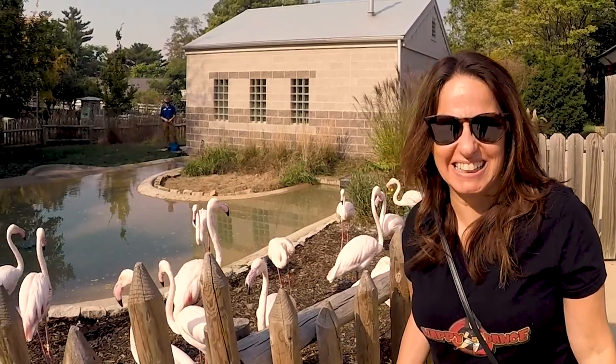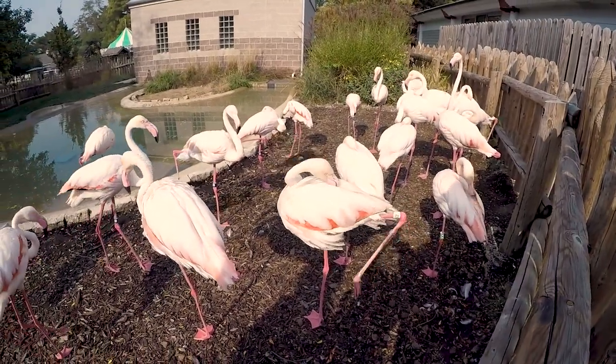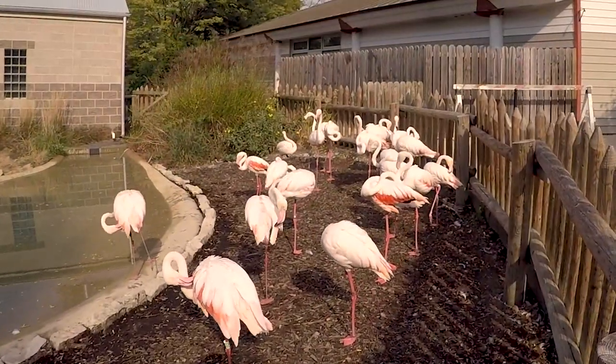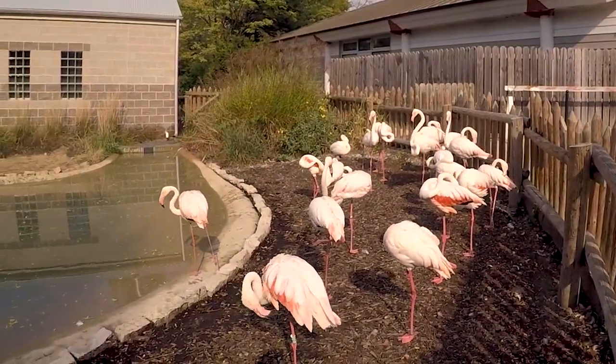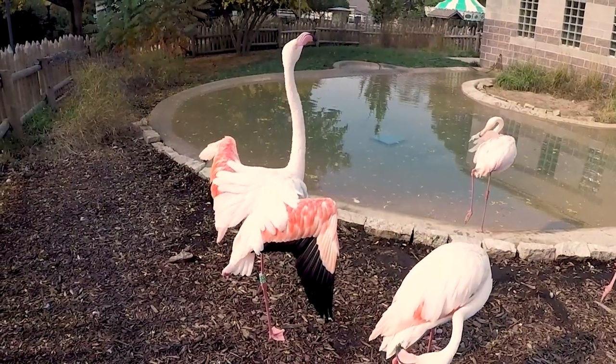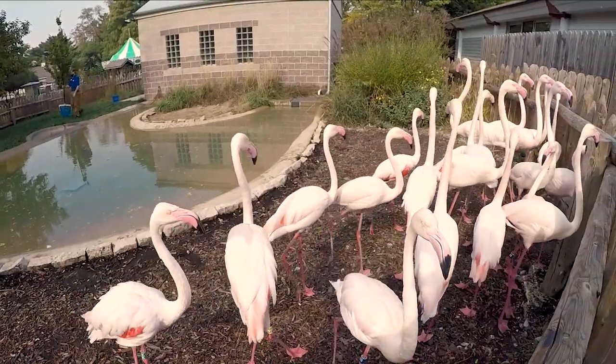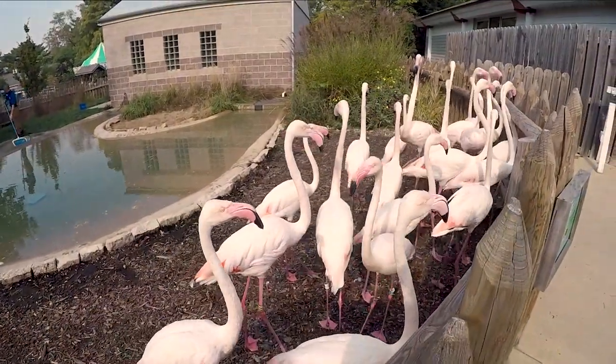I love the flamingos! Look at them! Aren't they beautiful? This is sort of like when you get to the San Diego Zoo in the beginning. Look at them standing up on one leg! Wow! Stretching out! Good morning! They're coming towards me! Wow, look at his eyes!